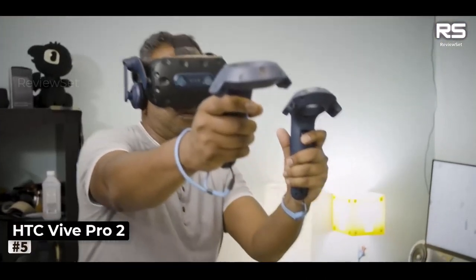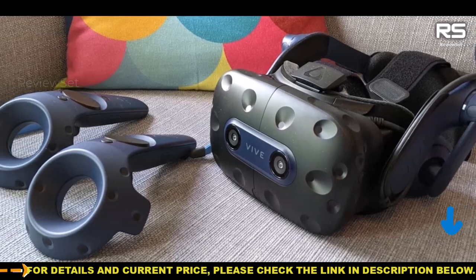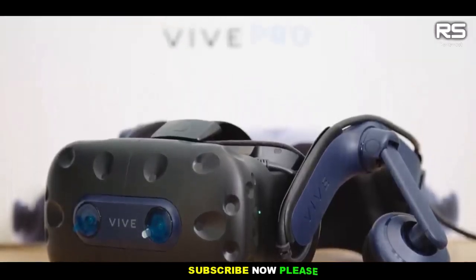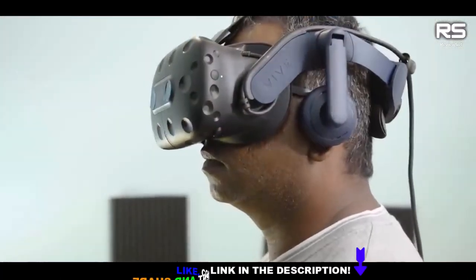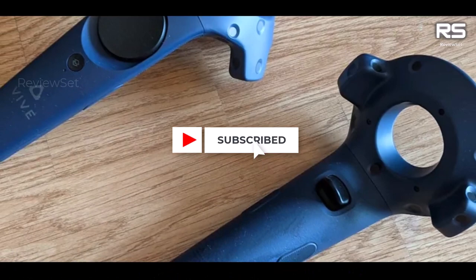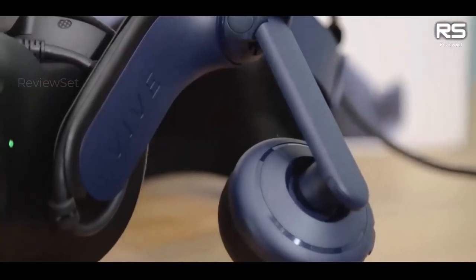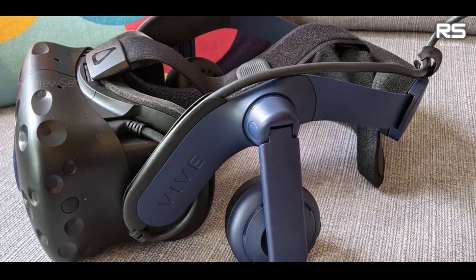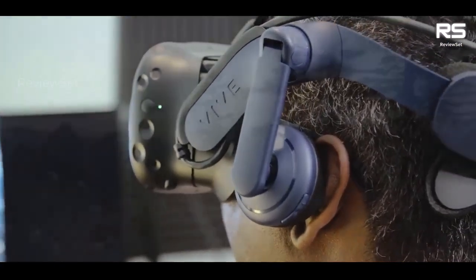Number 5: HTC Vive Pro 2. The HTC Vive Pro 2 offers an unparalleled level of PC VR visual fidelity, making it a compelling choice for those seeking the best possible VR experience. However, its premium features come with a relatively high price tag. One of the standout features is its impressive 5K resolution, delivering an astounding 2448x2448 pixels per eye. With a 120-degree field of view and a 120Hz refresh rate, the Vive Pro 2 offers a smooth and captivating VR experience. It is a wired headset that requires multiple cables for proper functionality, which can be somewhat cumbersome to manage within a PC gaming setup.